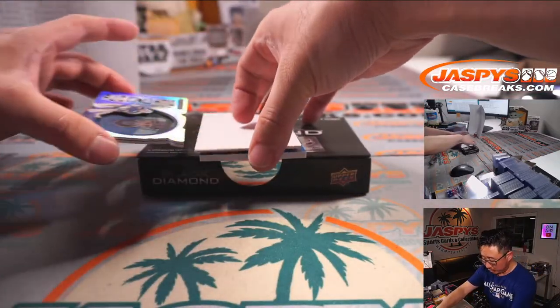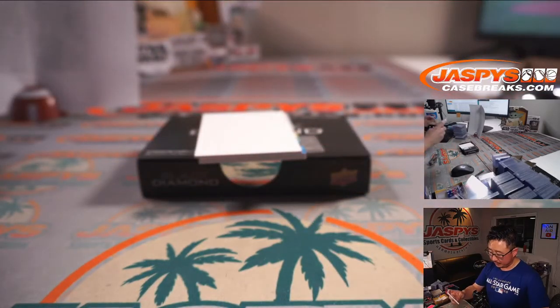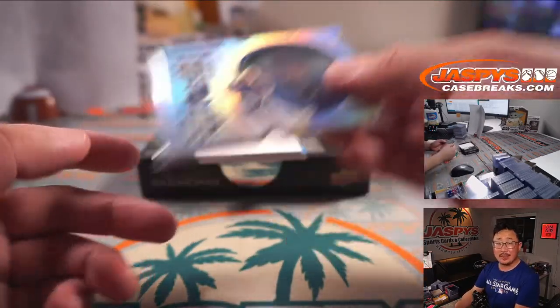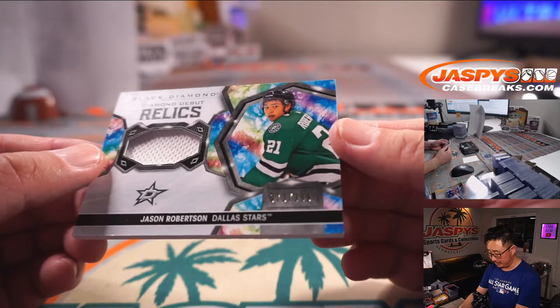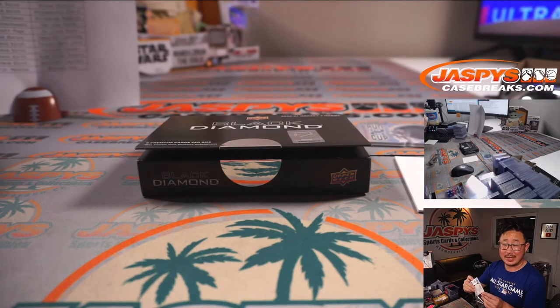A couple more to go. We got Run for the Cup — Jordan Binnington, 18 out of 99 for St. Louis — that's for Bennett. And the last one is Diamond Debut Relics — Jason Robertson, another Dallas Star, to 399 for David and Dallas.